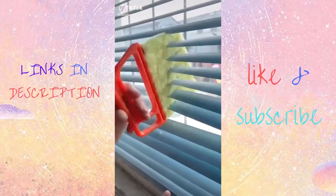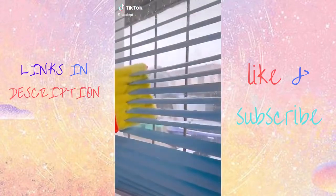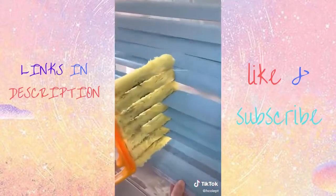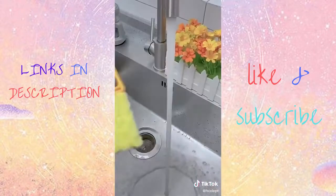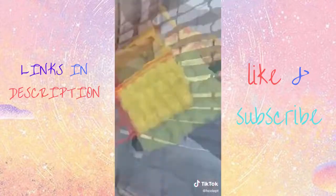My favorite Amazon buys. This tool makes cleaning blinds so much easier. It's only $11 on Amazon. It comes with two tongs and six microfiber cloth attachments. You can also use this on vents and baseboards, and the cloths are machine washable.